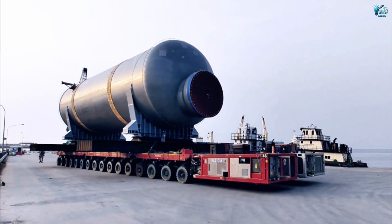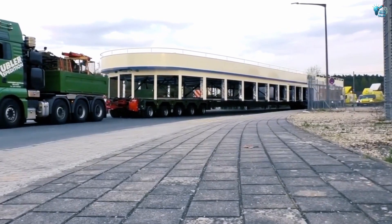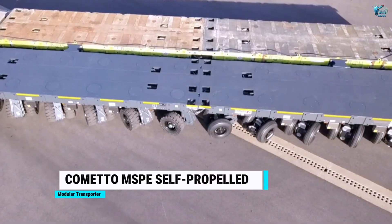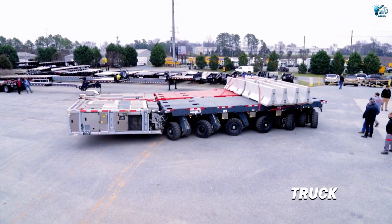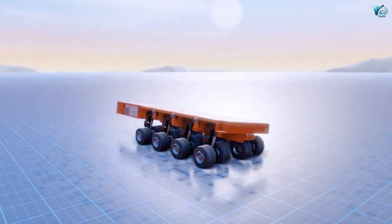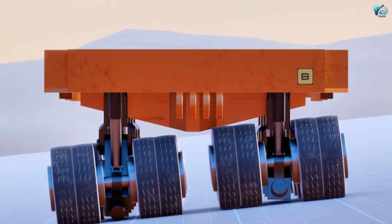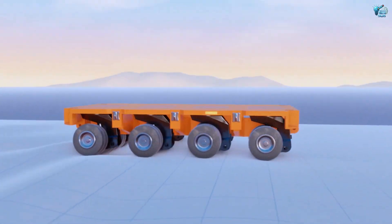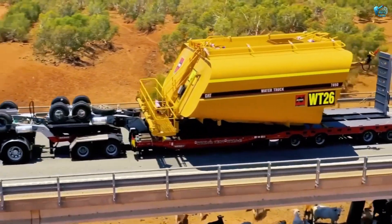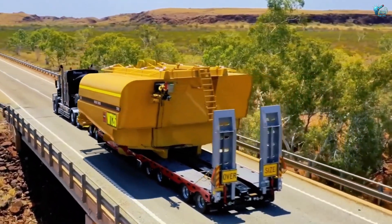How do we move gargantuan structures — even entire buildings — from one place to another? Enter the Comedo MSPE Self-Propelled Modular Transporter. This is not a truck; it's a mobile platform of pure power. SPMTs are essentially giant interconnected wheeled platforms, each with its own power source and steering. They can be combined into virtually any configuration, supporting and transporting loads weighing tens of thousands of tons, far exceeding what any conventional truck could manage.